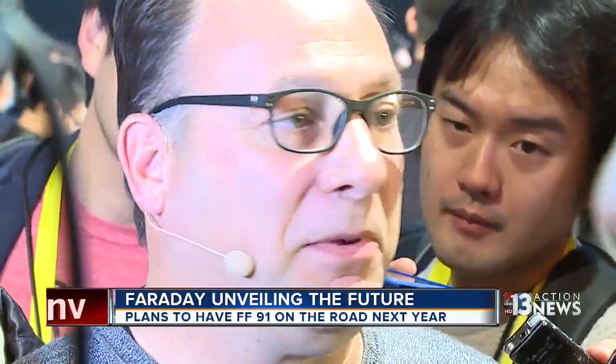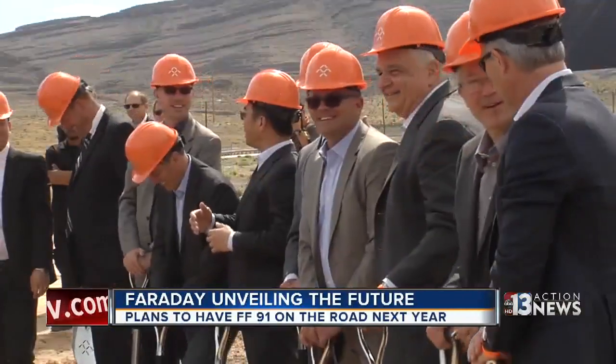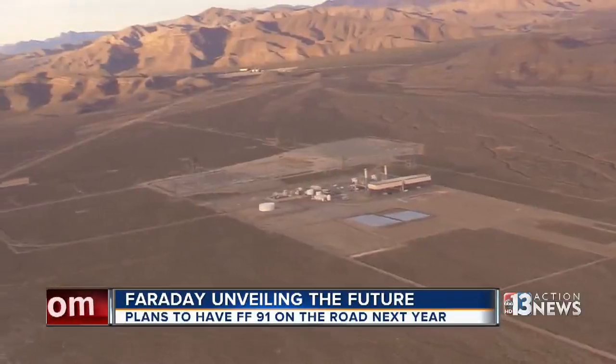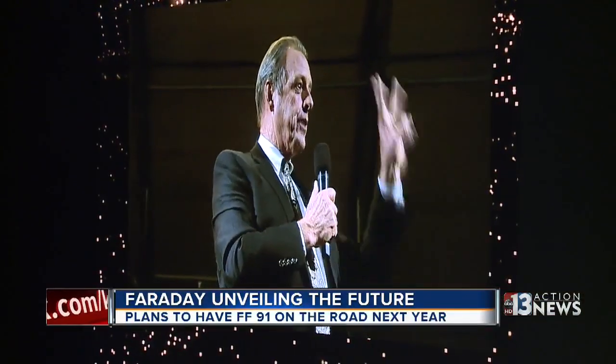One executive said it's a natural thing that people join or leave startup companies. With construction of the North Las Vegas factory still halted, the company is only saying that work will resume soon. North Las Vegas Mayor John Lee says he isn't worried about the stoppage, noting the company has promised to build the car at Apex.